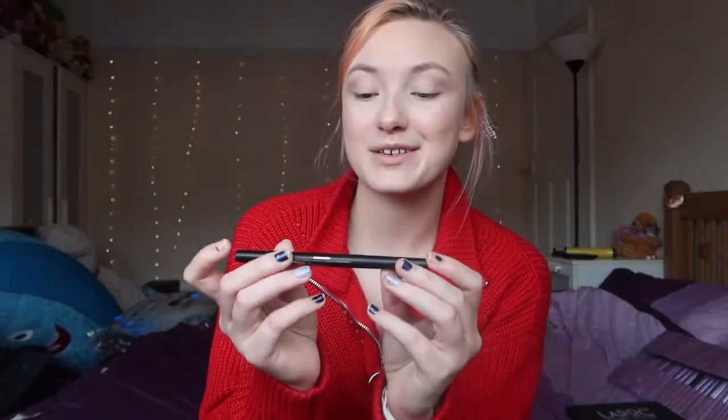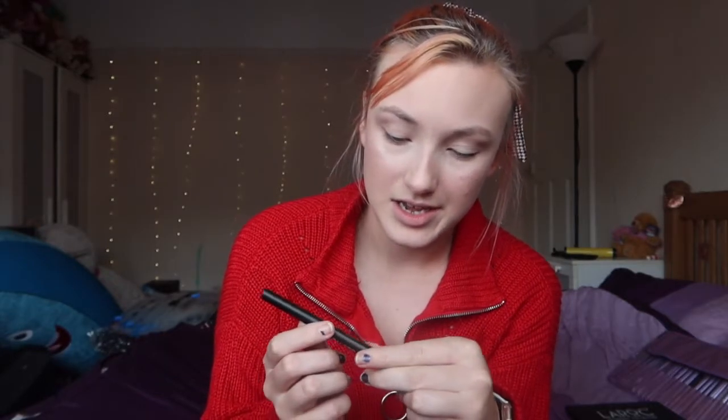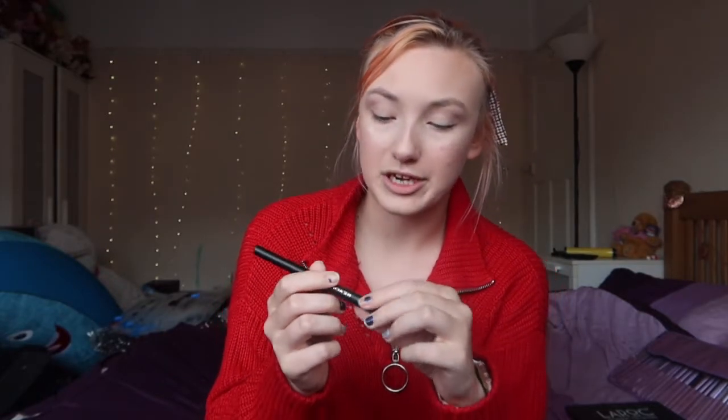I am then going to use my Revolution eyebrow pencil. This is in the shade Medium Brown — it's just a brown, there's nothing more to say — and I'm just gonna fill in my eyebrows.